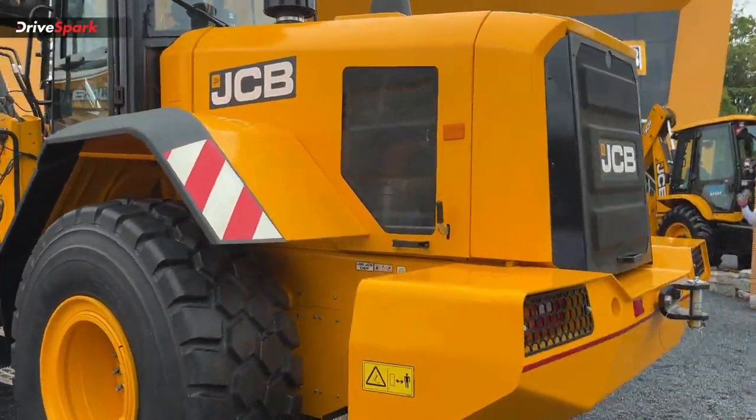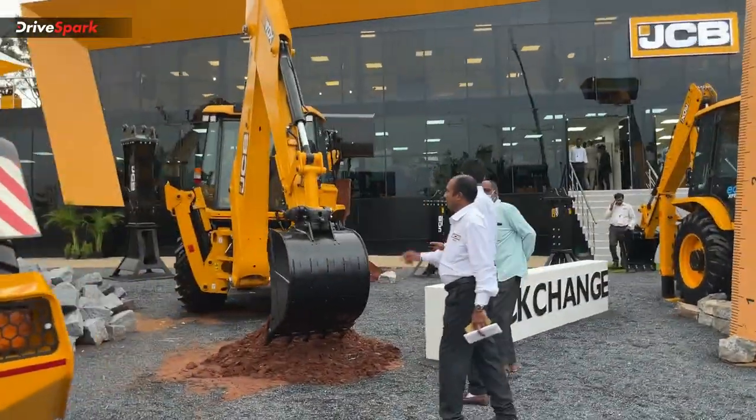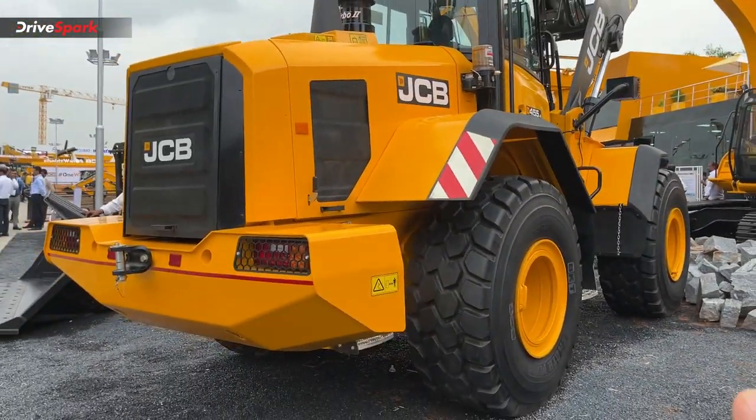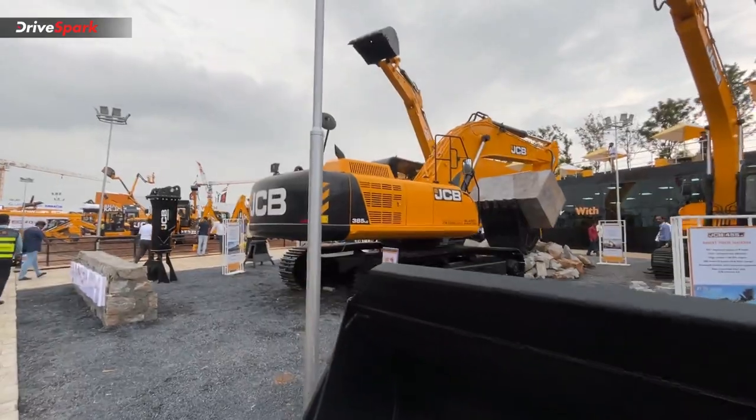Basically, there is heavy machinery here. There is also a scale here. You can see huge, huge tires and there is a lot of equipment here.